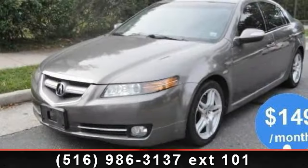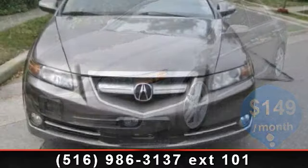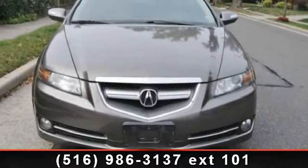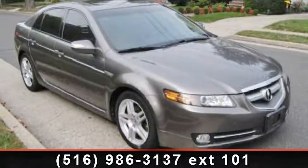Check out this 2008 Acura TL. Don't miss this great deal on a luxury vehicle. This vehicle comes with a reliable six-cylinder engine, connected to a smooth shifting automatic transmission.